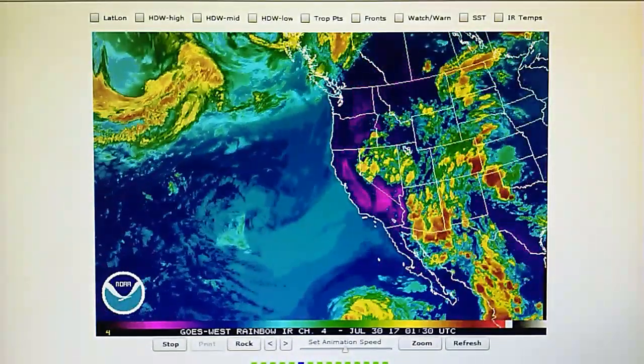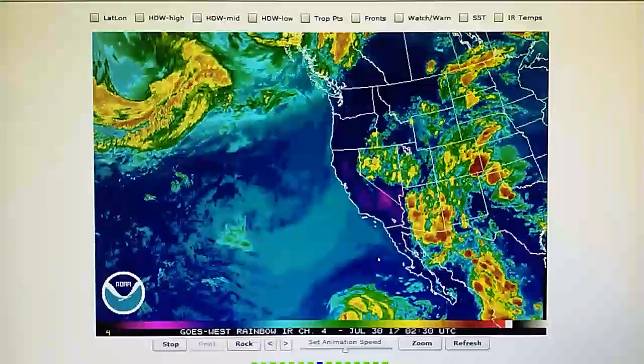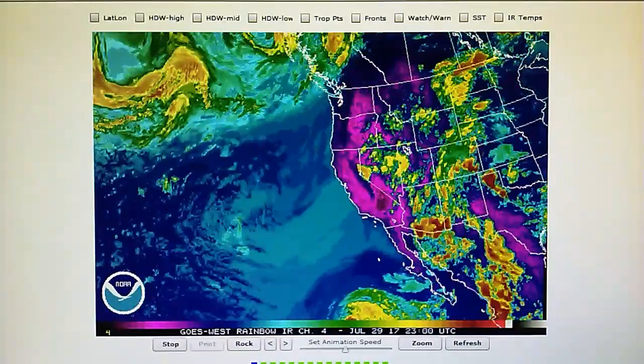That's pretty much the report for tonight. We'll go ahead and leave it right here and try to get another one done tomorrow.